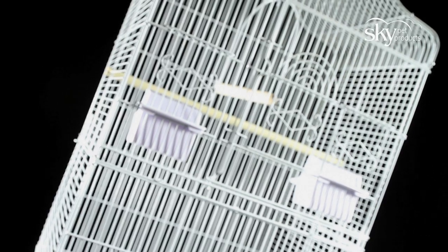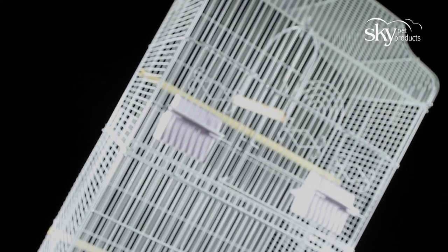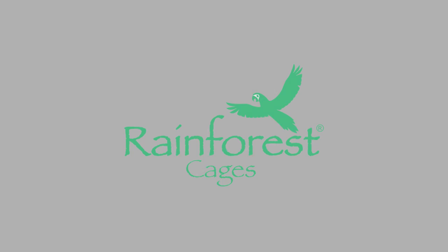The Rainforest Cages St Lucia, a large spacious cage for your birds.